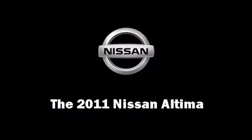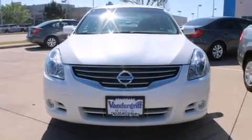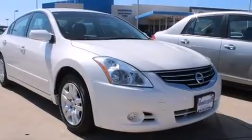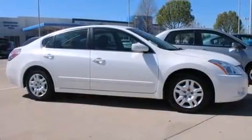Get excited about the 2011 Nissan Altima. This four-door sedan still has less than 35,000 miles. It features an automatic transmission, front-wheel drive, and a 2.5-liter four-cylinder engine.